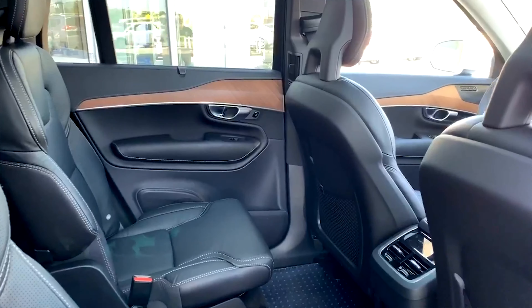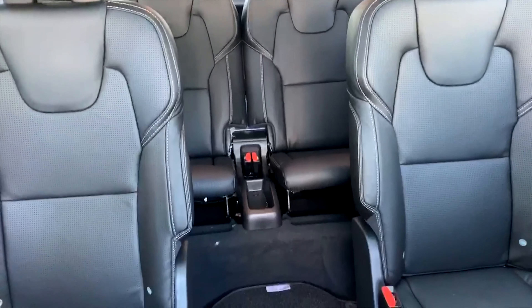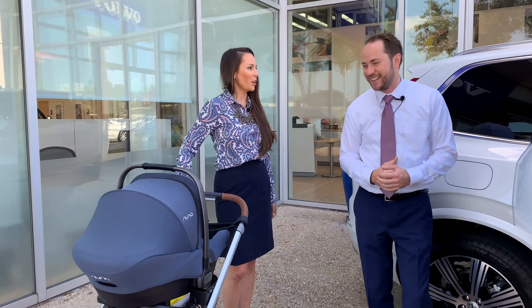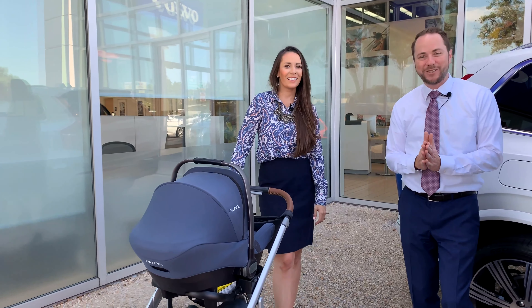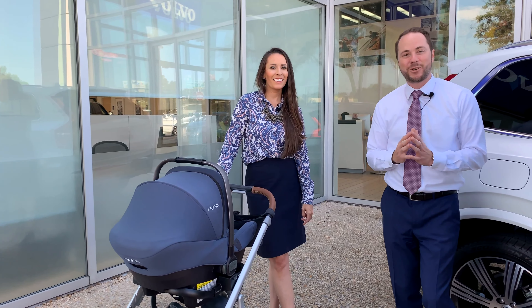Coming inside, you're going to notice a very similar feel and styling as what it was on the 2019, with the Harman Kardon sound system. There's still Apple CarPlay and the pilot assist for the vehicle. The technology is just out of this world, but there's even more that I want to show you about the interior — come follow me.